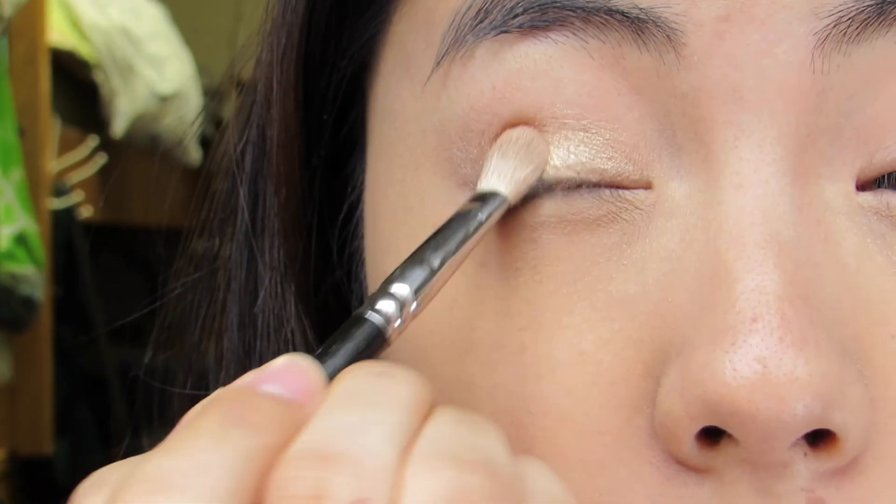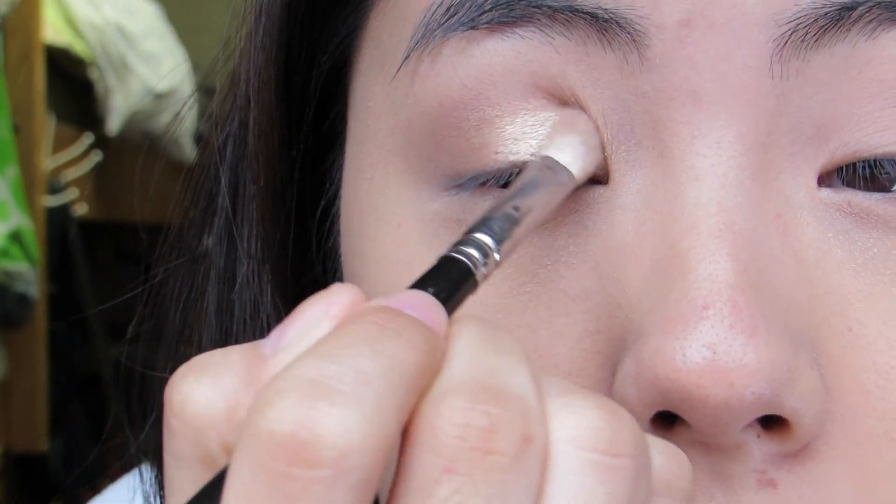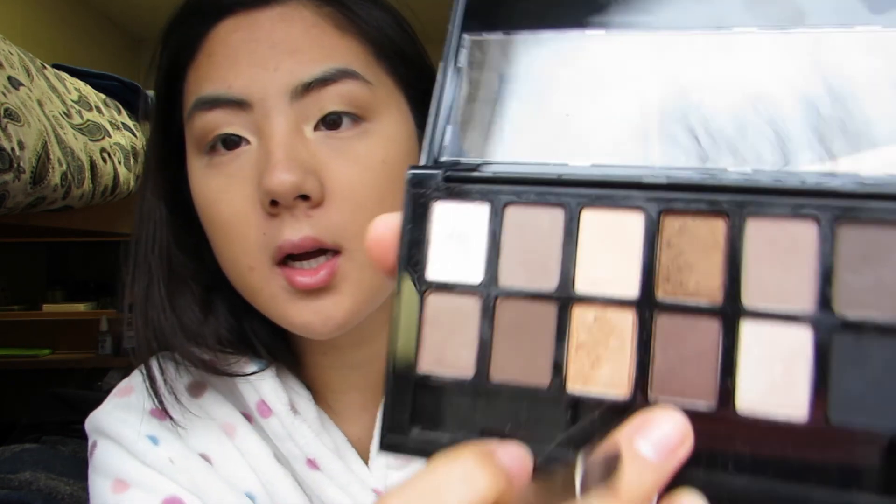I want to go in with my Naked 2 palette — I haven't used this one in a long time. I'm going to go in with Half Baked; you guys probably all know what that color is — it's such a beautiful gold. I'm just going to take it on my eyelid and put a little bit in my inner corner. Then I'll take the other end of my Naked brush and go into that dark shimmery brown to dab along my lash line for a slight bit of definition.